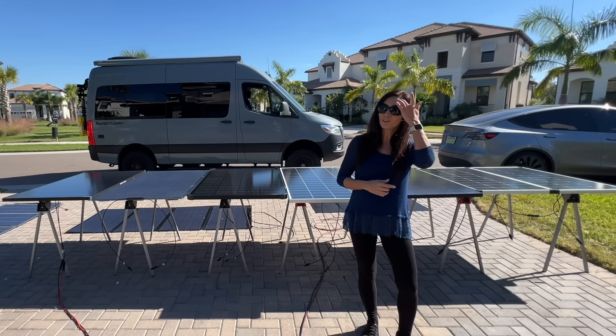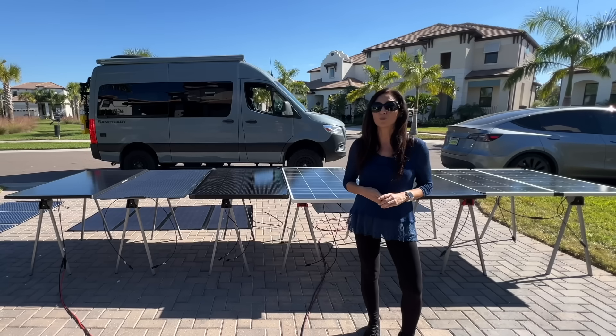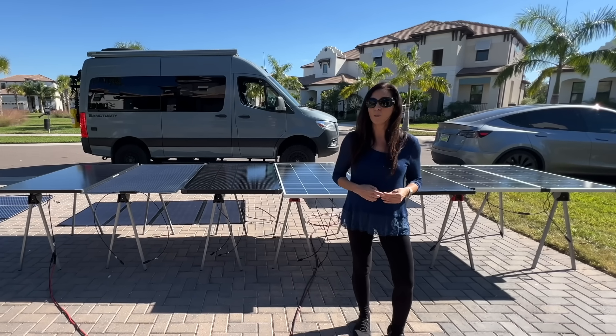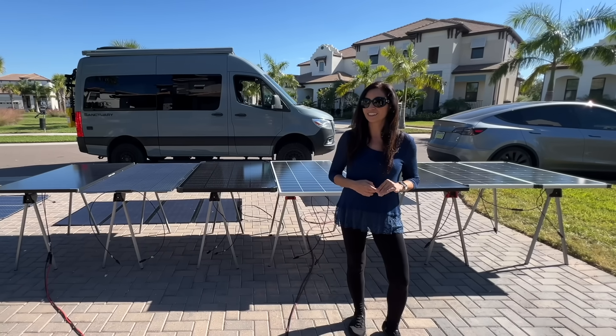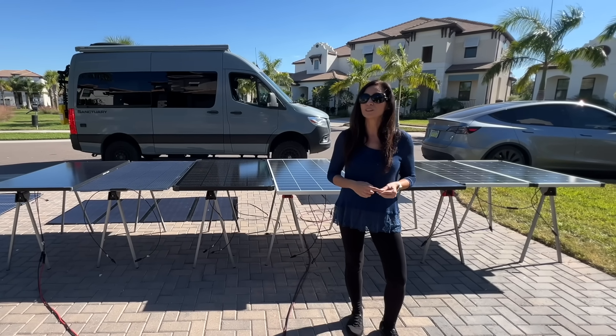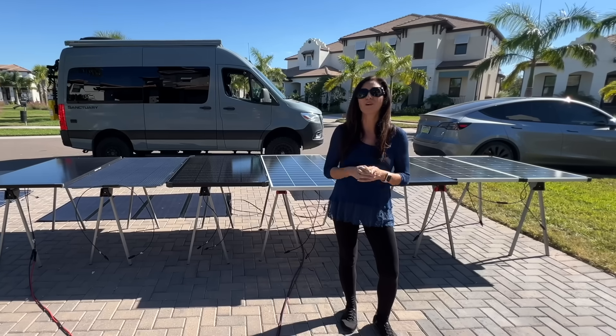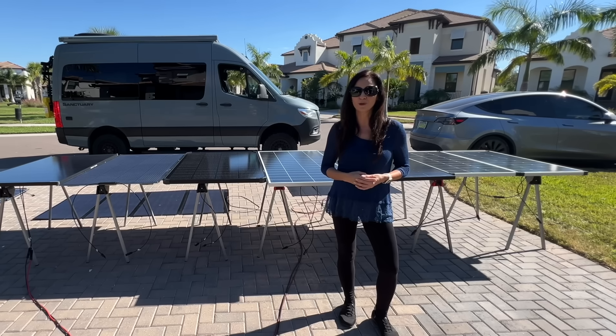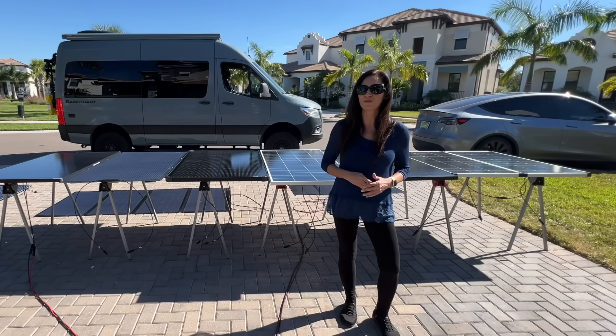I've gathered a whole lineup of 200-watt permanent and 400-watt portable solar panels — a mix of rigid and flexible, monocrystalline and polycrystalline, N-type and bifacial — to help you figure out which one is the absolute best fit for your RV setup. We're talking specs, real-world performance, and everything you need to know before you invest.